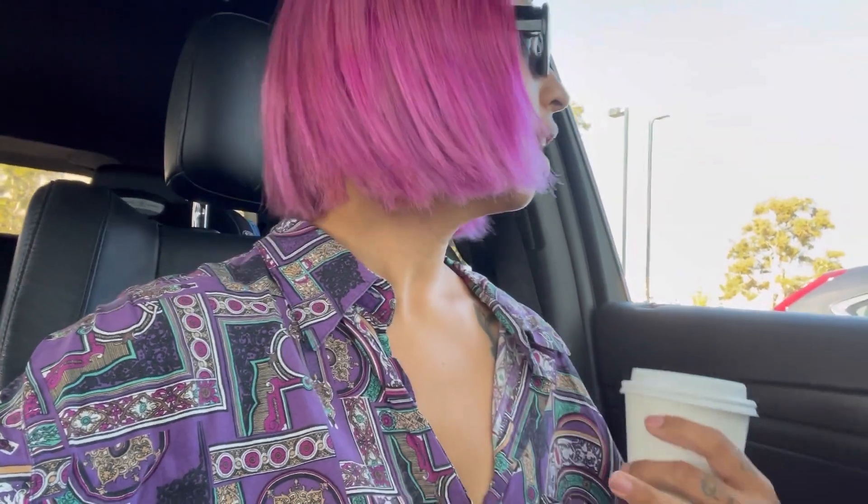Welcome back to my channel! For those who are new here, my name is Louisa, and today I am taking you guys to the Goodwill bins. I am currently on a little vacay, and the hubby accidentally — I don't even think he knew — booked our hotel literally five minutes away from the Goodwill bins. This morning your girl had to hit it up. I got my coffee because I need it. They've been open for an hour, so let's head on in and hopefully we can find something.